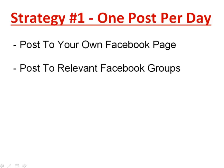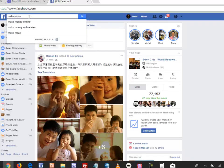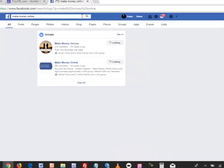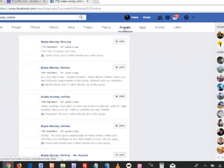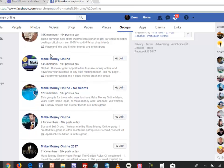Apart from your own Facebook page, you should also post to relevant Facebook groups. Log into your Facebook account, go to the search bar at the top, and search for related and relevant groups for your topic. For example, type in 'make money online' — your niche — and click search. You'll notice a 'Groups' filter you can click to see all the relevant groups you can join.